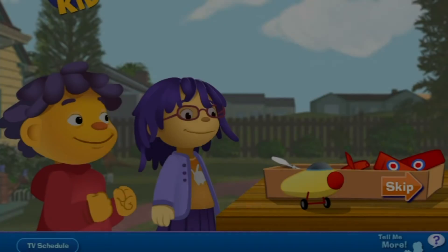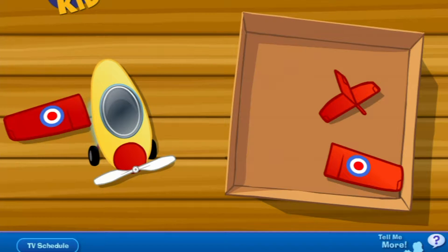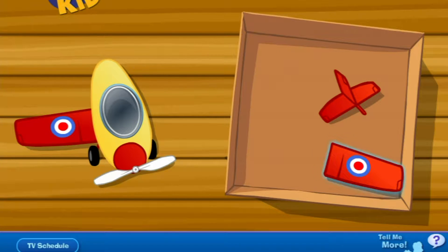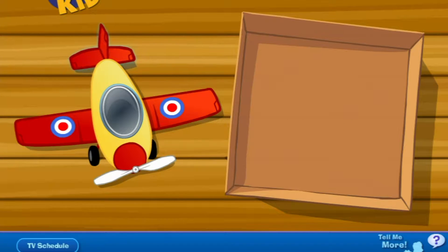Come on! Click on the airplane part, then click the spot on the airplane body where it should go. Yeah! The propeller spins around and pulls the airplane through the air! Nice job! The wings lift the airplane up into the air! The second wing is in place! Yay! You got it! The tail helps steer the plane and keep it steady! We did it!